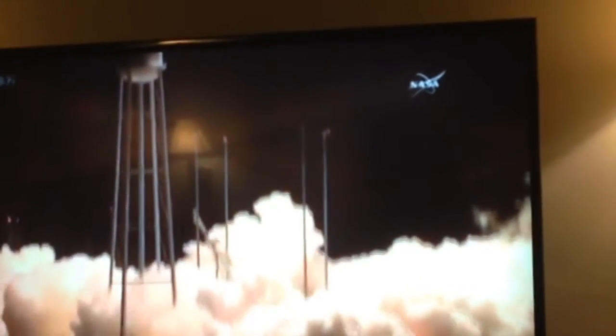And as you can see, Cygnus lifting off on top of its Antares rocket on its mission to deliver supplies and science to the International Space Station.